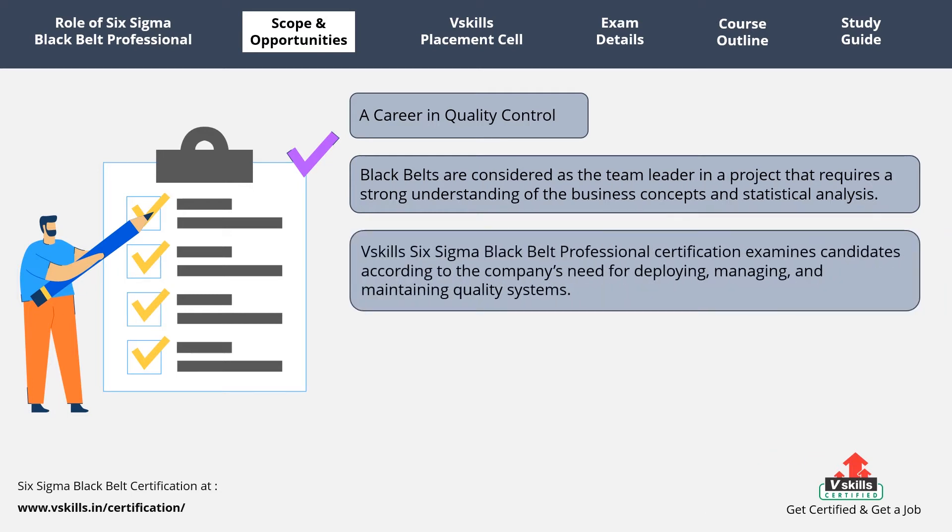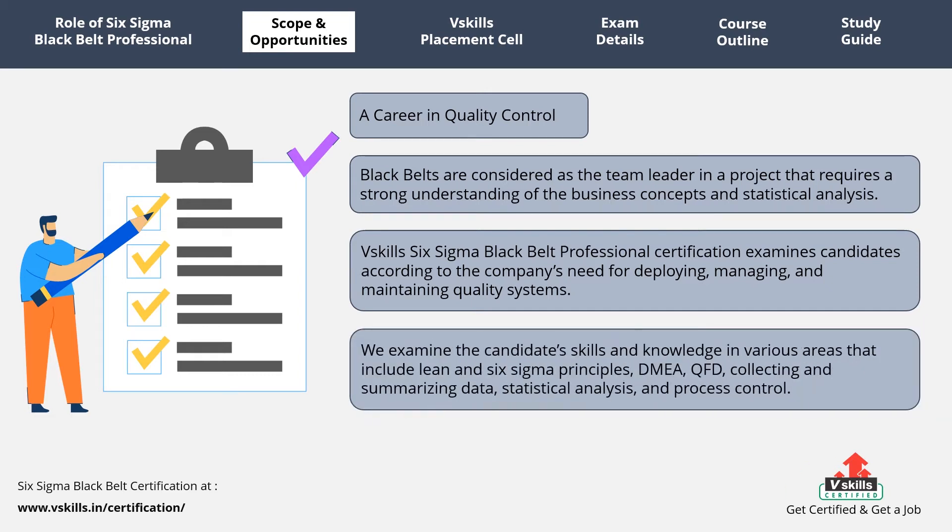The certification examines candidates according to the company's need for deploying, managing, and maintaining quality systems. We examine the candidates' skills and knowledge in various areas that include Lean and Six Sigma principles, DMEA, QFD, collecting and summarizing data, statistical analysis, and process control.